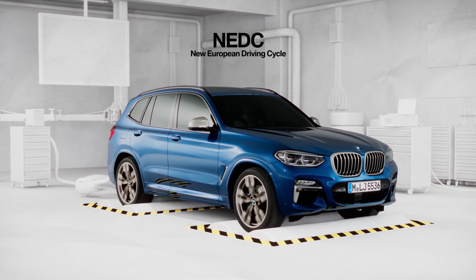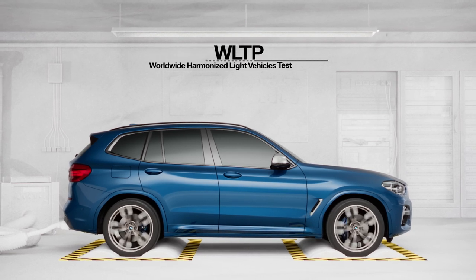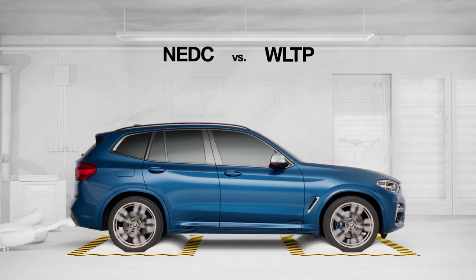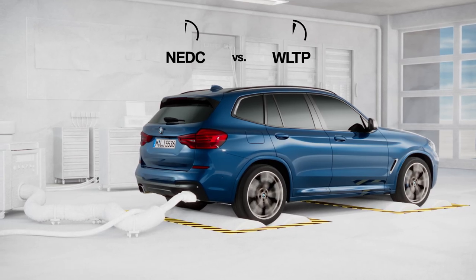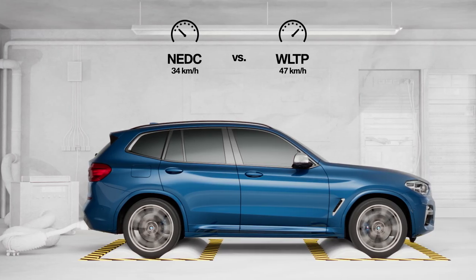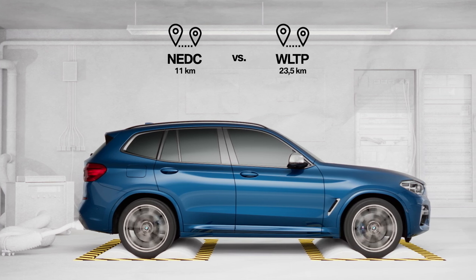This is why NEDC is being replaced by a new test procedure in September 2018: WLTP. The more demanding test conditions make it possible to determine more realistic consumption values in the future. The WLTP testing duration is significantly longer and the average speed is considerably higher, leading to an overall greater test distance.